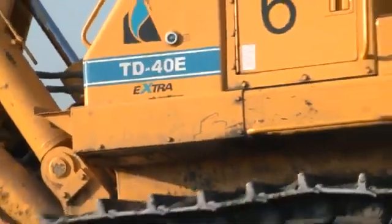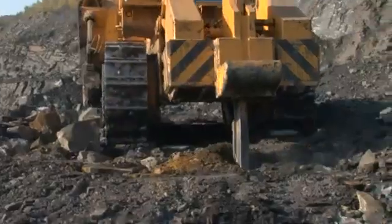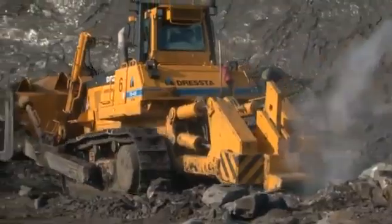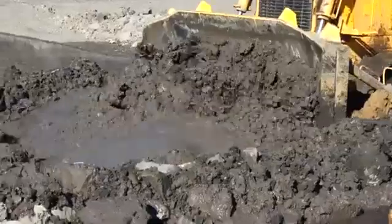This is the TD40E Extra Crawler Dozer. It's the largest machine in the range of the nine track-type tractors marketed by the Dresda Company Limited and its subsidiaries Dresda Asia Pacific and Dresda North America.